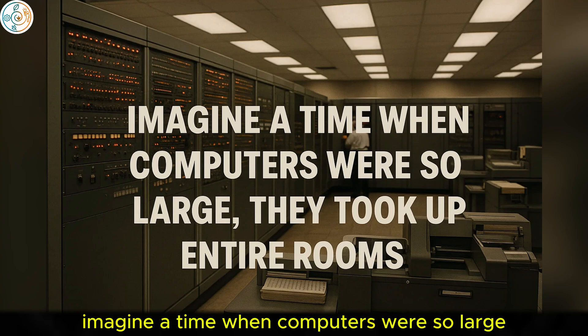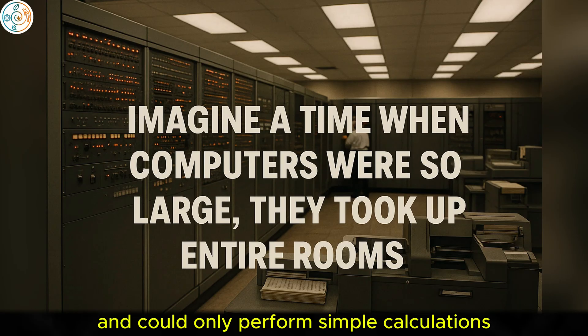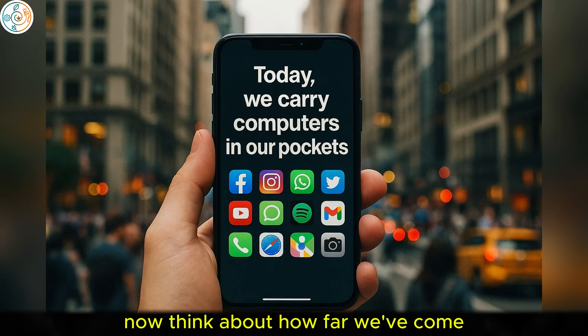Imagine a time when computers were so large they took up entire rooms and could only perform simple calculations. Now think about how far we've come.